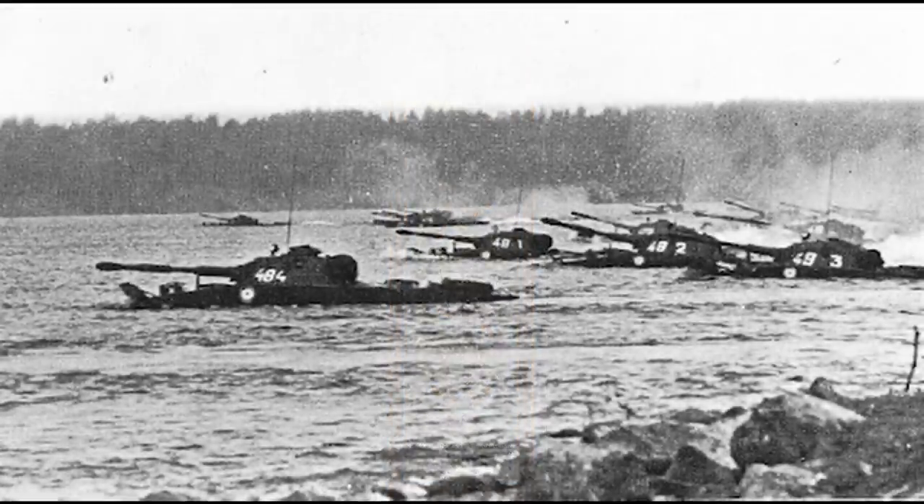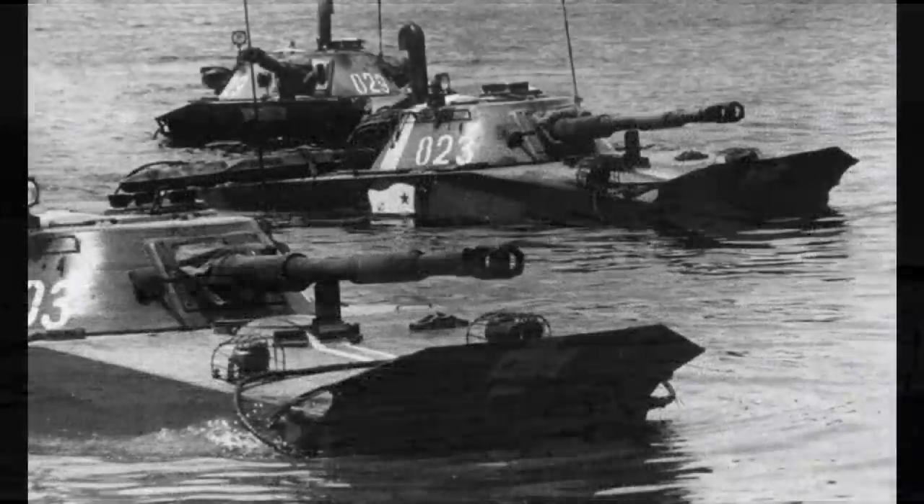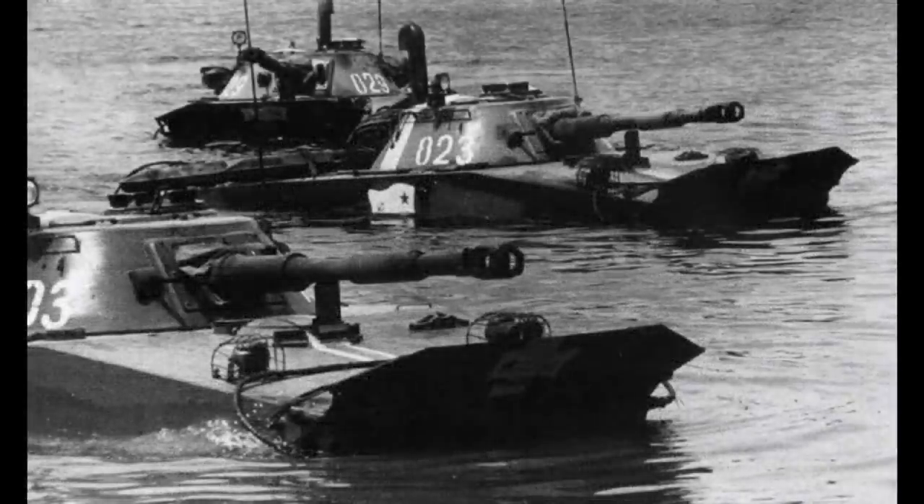With amphibious assaults and reconnaissance in mind, the PT-76's armour protection was comparable to other amphibious armoured vehicles of the time. This was considered enough to protect from small arms fire or fragmentation, though the overall level of protection was still relatively poor compared to other light tanks. By far the most important and extensive change during its service life was the PT-76 model 1957, also known as the PT-76B.